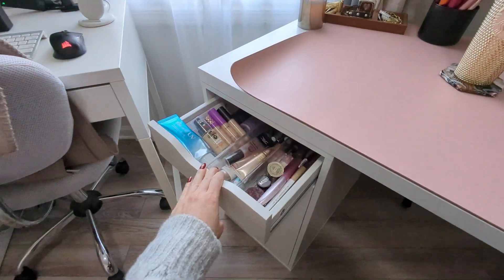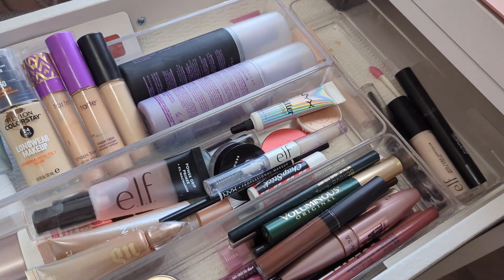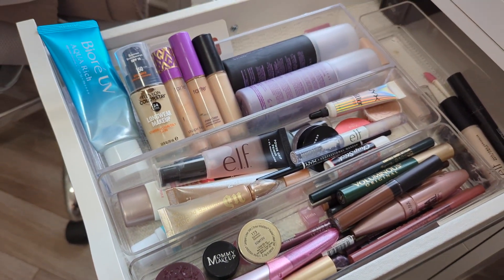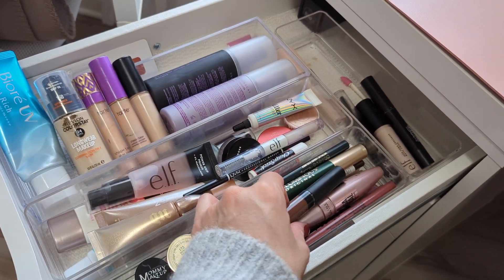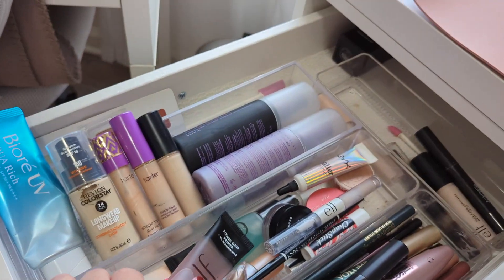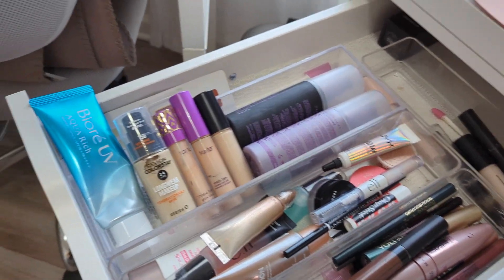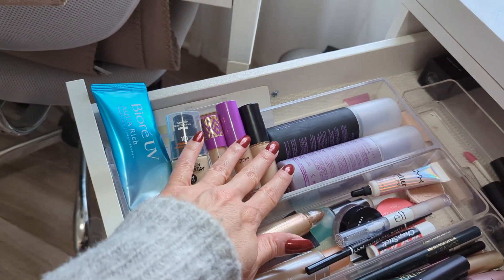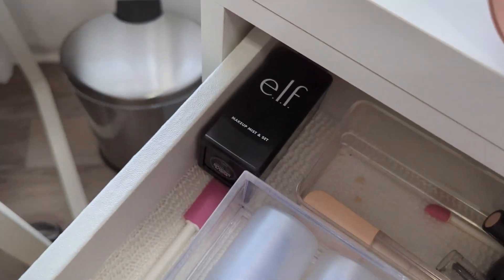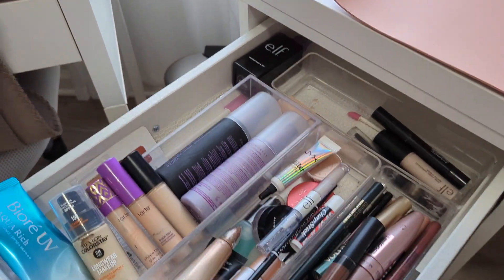In this top drawer, I have all of the items that I tend to use on an everyday basis, or at least on a more regular basis, or things I'm testing out. I have my mascaras, daily eyeliners, eyeshadow pencils, face primers, brow products, eyeshadow primers, sunscreen, foundations, concealers, and setting sprays. I recently picked up the ELF Makeup Mist and Set again — that used to be my favorite drugstore makeup setting spray, so I'm kind of getting back into using that.